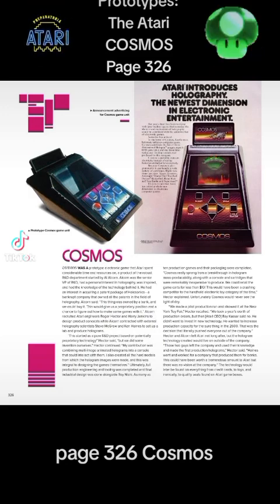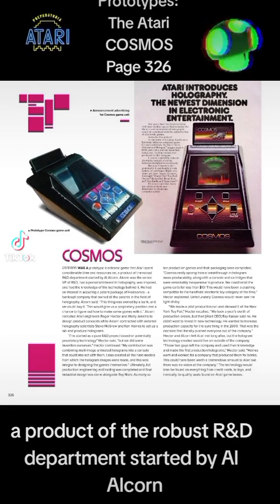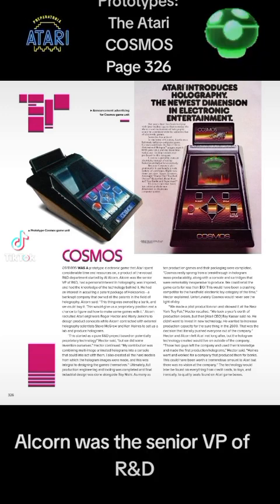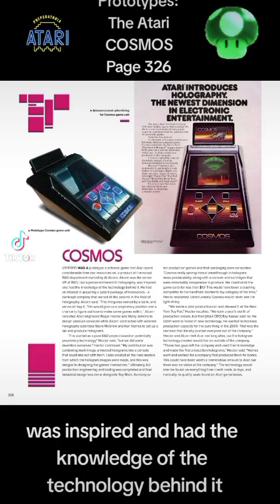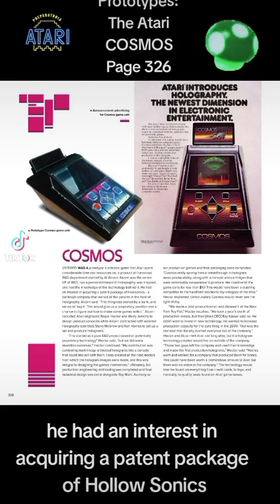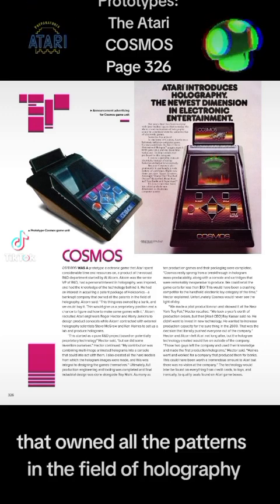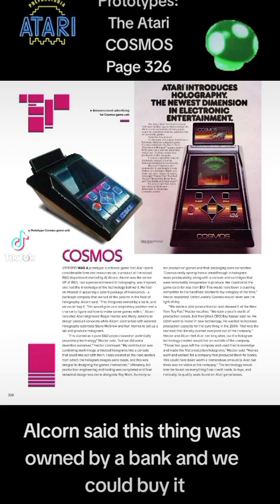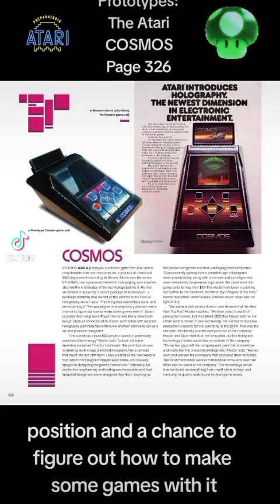Page 326. Cosmos. Cosmos was a prototype electronic game that Atari spent considerable time and resources on — a product of the robust R&D department started by Al Alcorn. Alcorn was the senior VP of R&D. He had a personal interest in holography, was inspired, and had the knowledge of the technology behind it. He had an interest in acquiring a patent package of Holosonics, a bankrupt company that owned all the patents in the field of holography. Alcorn said: "This thing was owned by a bank and we could buy it. This would give us a proprietary position and a chance to figure out how to make some games with it."